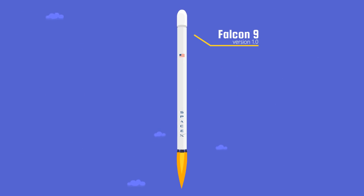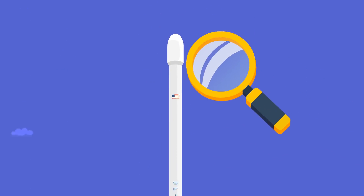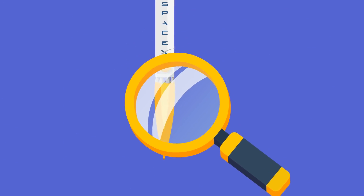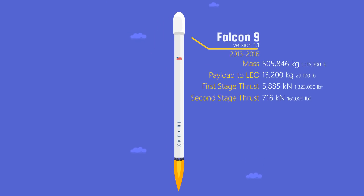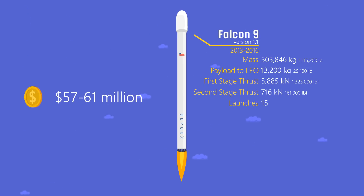In 2013 came version 1.1. This rocket was 68 meters tall. The rocket's mass also increased a lot, due to 60% longer fuel tanks. The payload capability to low Earth orbit rose from 10,500 kilograms to 13,200 kilograms. The Falcon 9 version 1.1 was launched 15 times. The cost per launch was between $57 and $61 million.